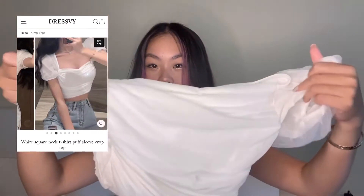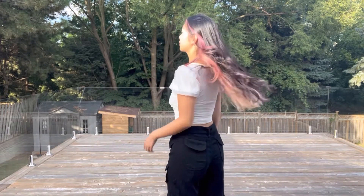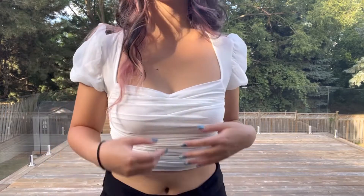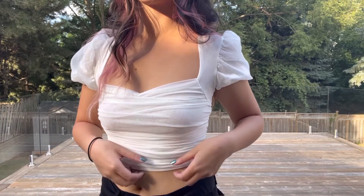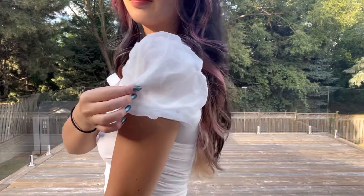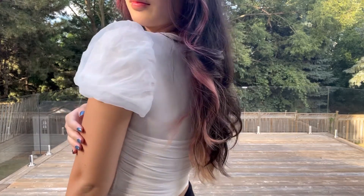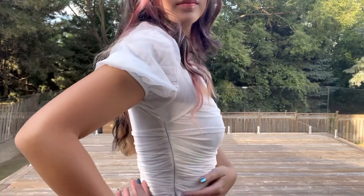So without further ado, let's get started! First up we have this white puff sleeve square A-line crop top. It is white with a mesh soft material as well as a stretchy back. My favorite features are the puff sleeves, which are dual-layered and have a small elastic at the bottom, as well as the zipper that goes down the side to make it super easy to wear and take off.